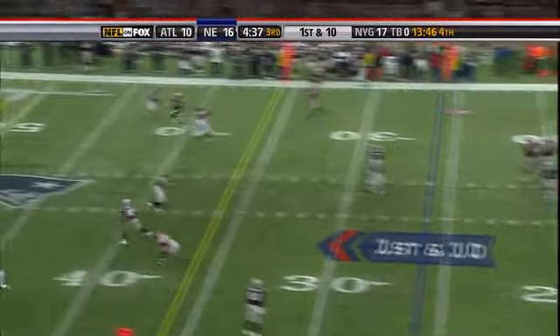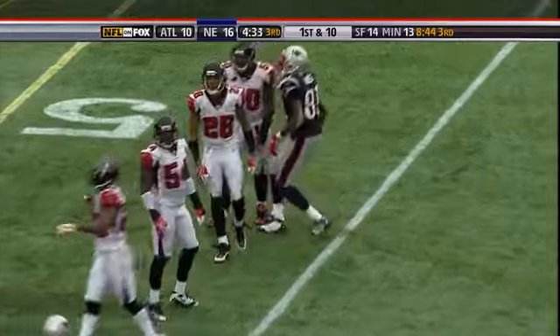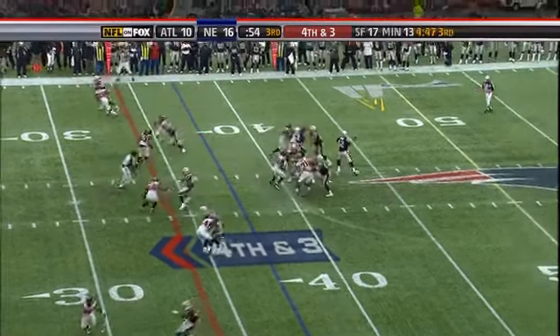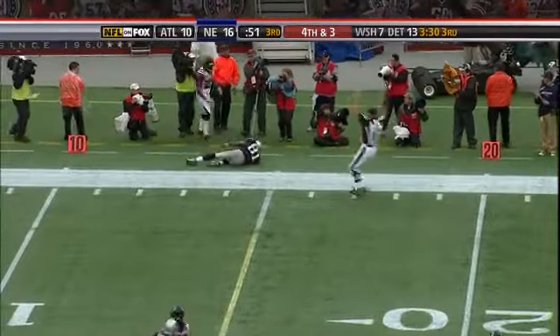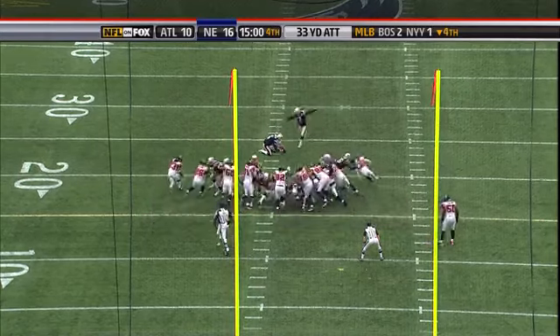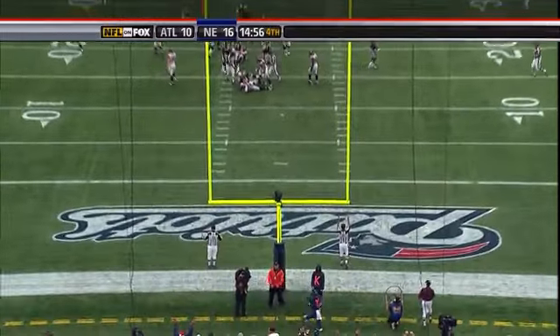It's a lot easier if you're Bill Belichick to make that call than if you're a lot of head coaches in this league. Brady throws down the right side to Moss — another brilliant catch by Randy Moss. And it's a nine-point game.